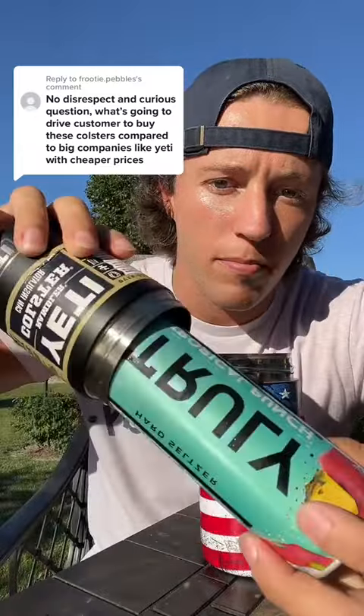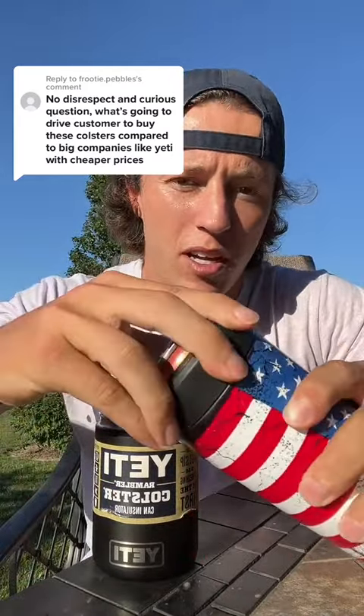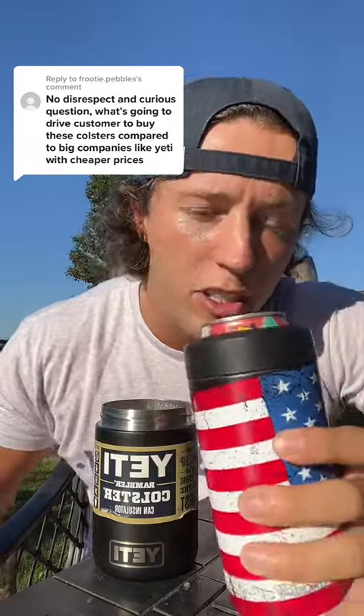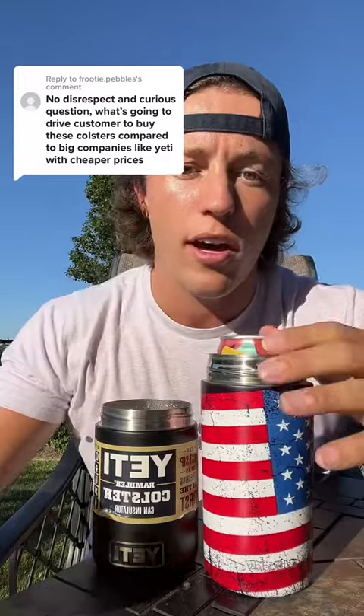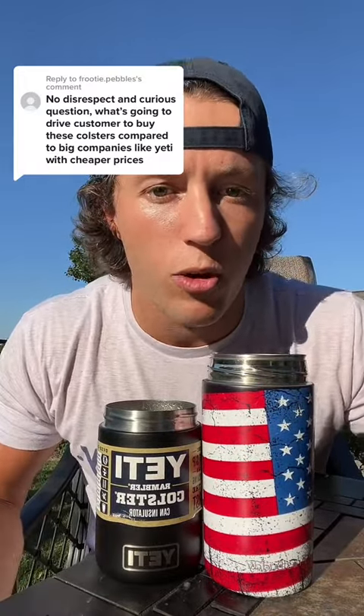What happens when we go to a slim can? They're going to try to sell you another $25 koozie because guess what — it's not going to fit that slim can very well. Whereas ours, there's a little wiggle, but with our patent pending technology, put that lid on, it's going to fit your slim cans nice and snug. So now you're probably going to need to go out and get another can cooler if you want to fit slims.